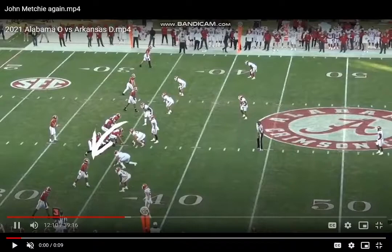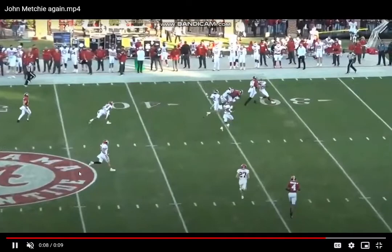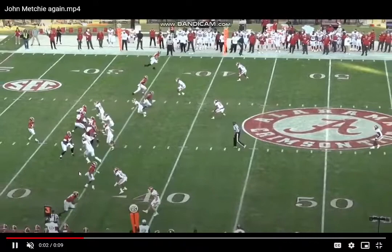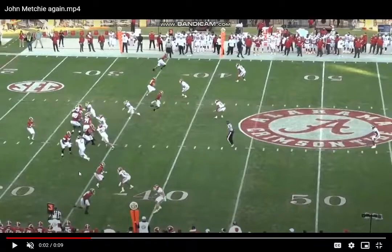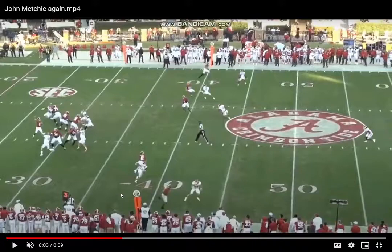We've got Metchie in the slot here. He's a really good route manipulator with a good variety of release packages and really good route tempo. Watch this at full speed — good pace of the route, sets it up, suddenly gets in and out of his break. Let's run this back and watch his release package: slow play to the outside, playing it like a hesitation release, trying to sell the fade, bursting and sticking that foot in the ground, freezing the DB, violently getting in and out of that break.